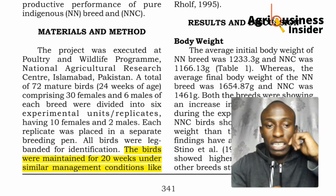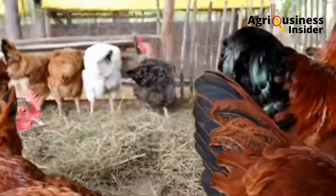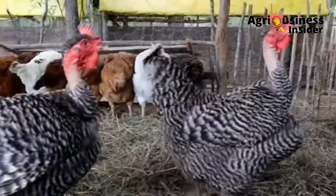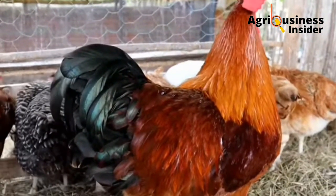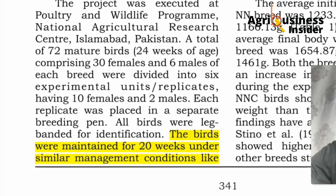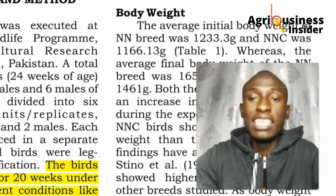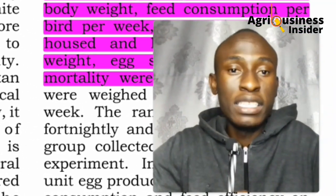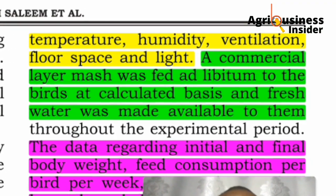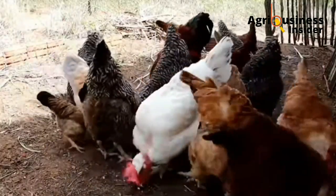They collected 72 mature birds and divided them into two groups: the pure Naked Neck and the Naked Neck crossed with the White Leghorn. The White Leghorn is best suited for eggs, so crossing it with the Naked Neck gave us a pure breed and a crossbreed. These groups were compared against one another and maintained during the experiment for 20 weeks. The conditions — temperature, humidity, ventilation, space, and lighting — were all the same.